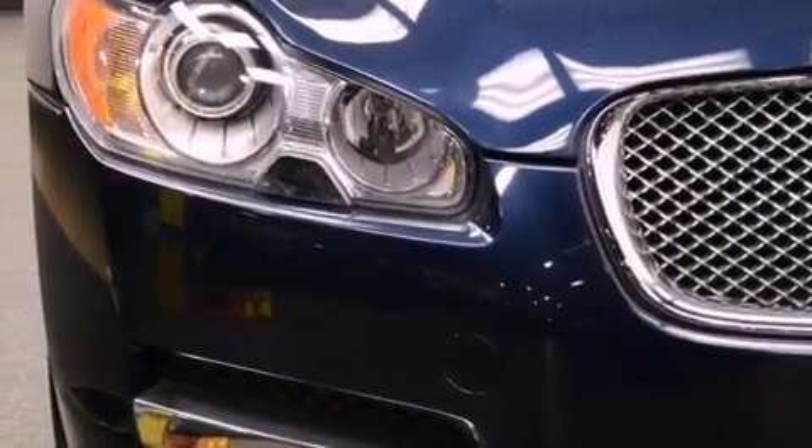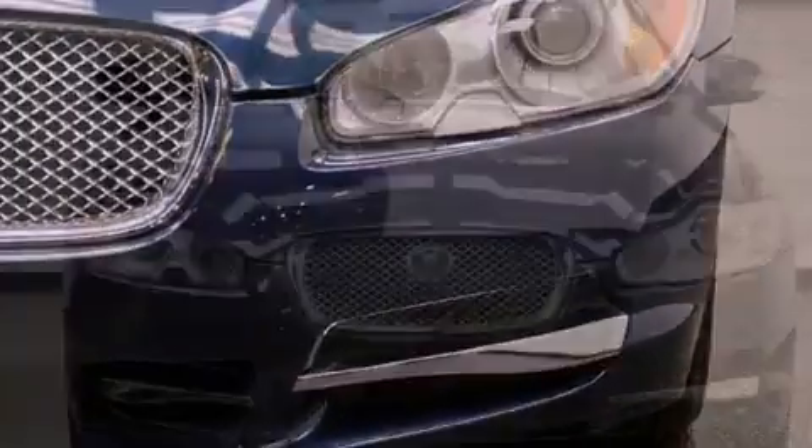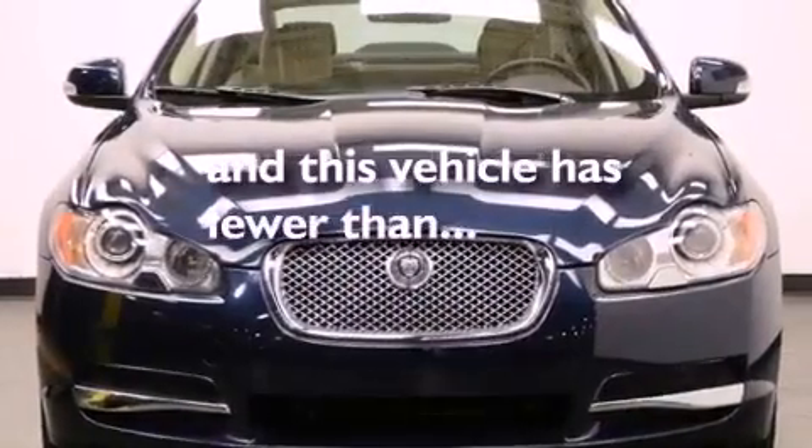An anti-lock braking system, front multi-stage airbags, air conditioning with automatic climate control — and this vehicle has less than 28,000 miles.